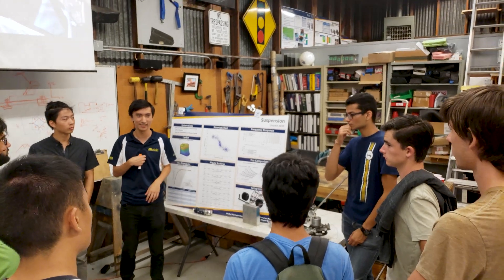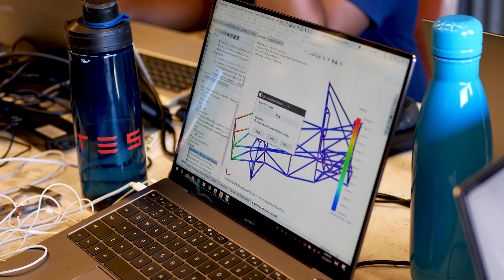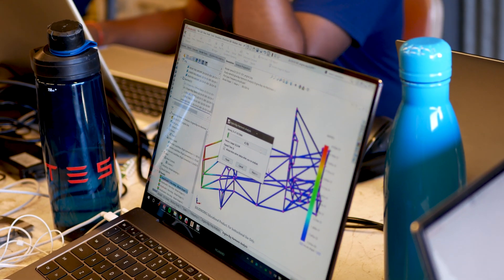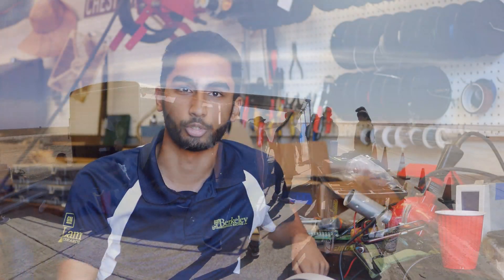One of the most valuable things I've gotten from Formula is just being able to talk to so many people in different fields. For example, I'm more into electrical engineering but almost the entire team is full of mechanical engineers, so learning about the different skills they're learning and the different classes they're taking has been very helpful for me in figuring out what I'm interested in. The diversity of experiences just makes it more interesting.